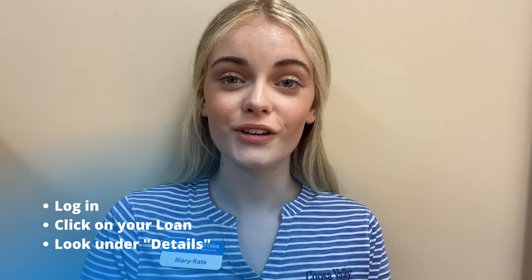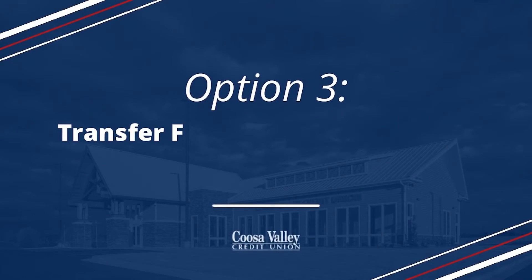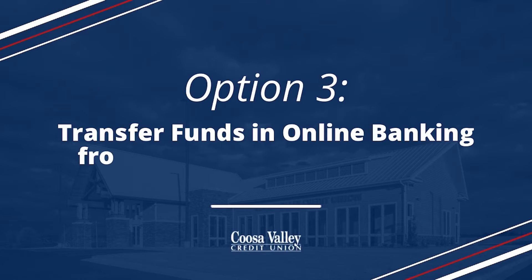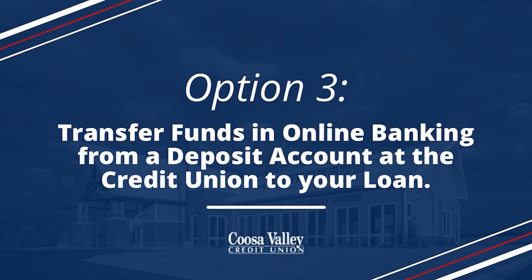Did you know you can find your 13-digit loan number within online banking? If you don't have your complete 13-digit loan account number, please give us a call — we'd be happy to help you. The final option is to transfer funds within online banking from your deposit account at Cusa Valley Credit Union directly to your loan.